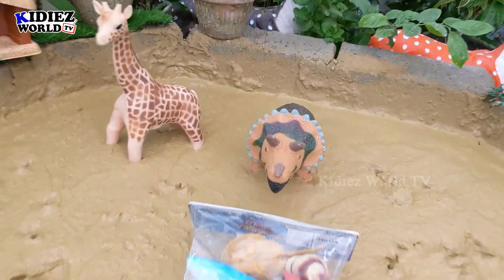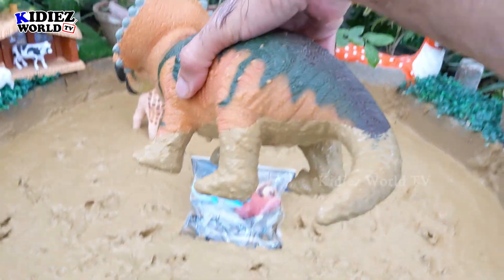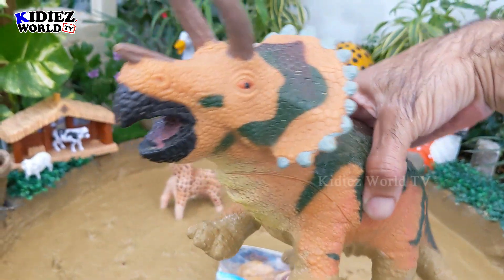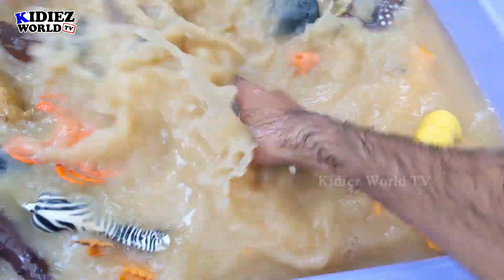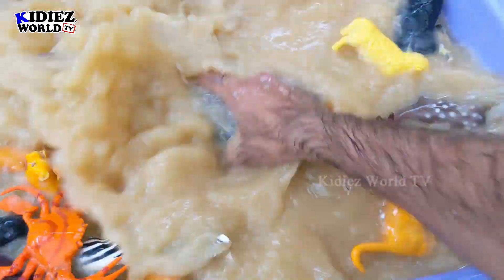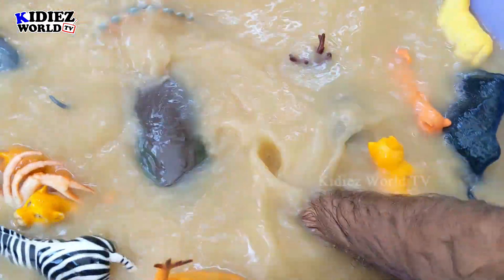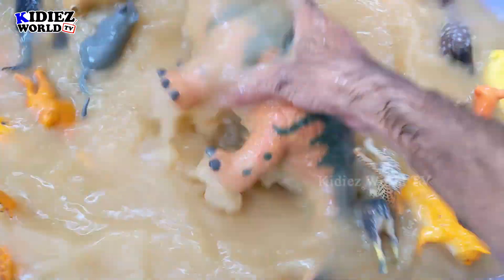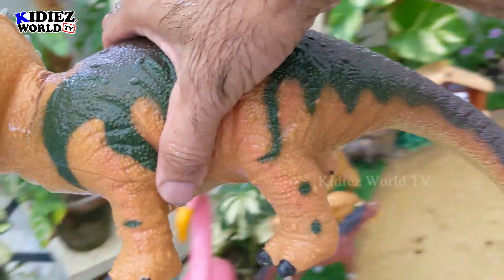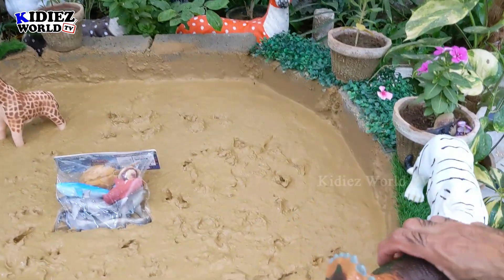And the next one we have is Triceratops, another dinosaur from the past. Triceratops are very big and heavy dinosaurs. They move with four legs and are herbivorous by diet. He has three horns on his head. He is very dirty — let's wash him. Here we go — Triceratops. He will stay here on the walls.